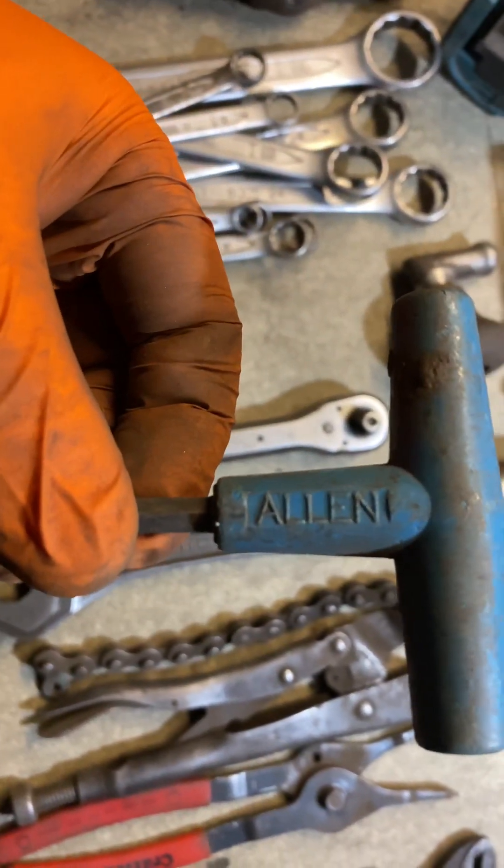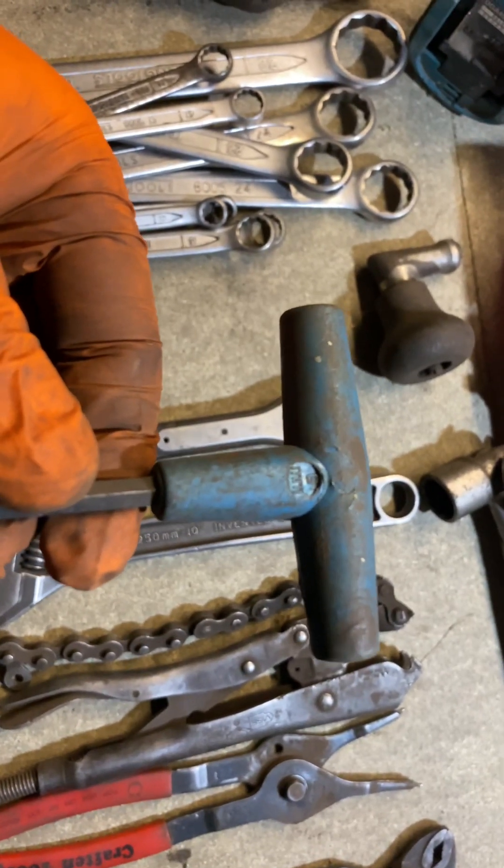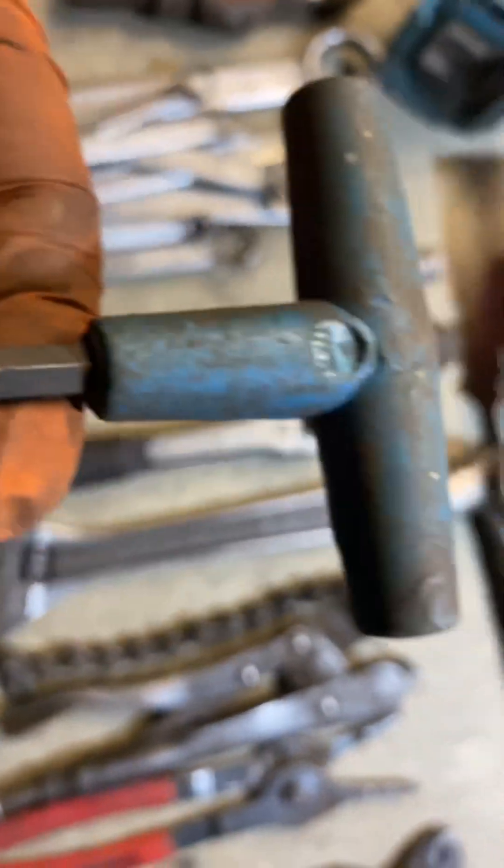The genuine Allen key - the 8mm, or 6mm... 8mm I think.